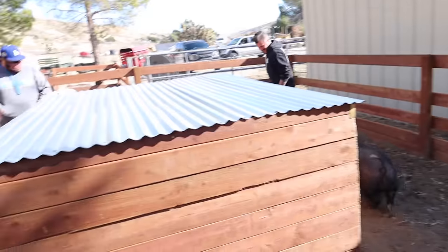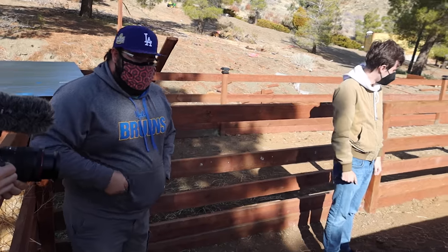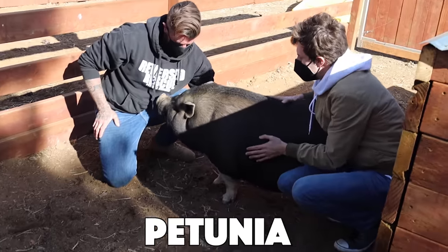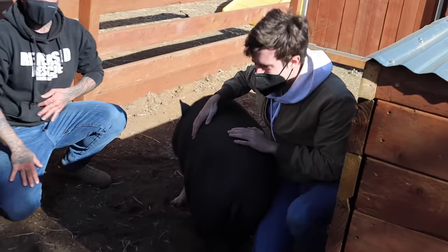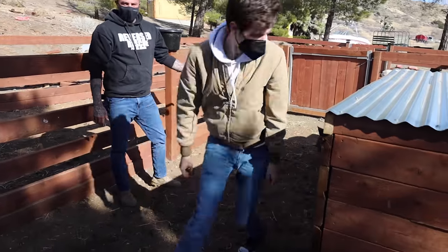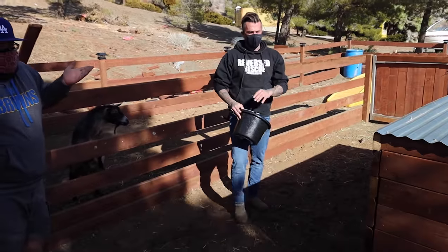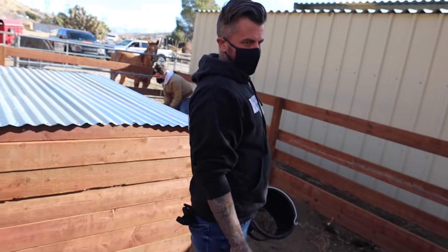Oh, Petunia! She's a big girl. She was found as a stray in Bakersfield — she was at the dog shelter. A stray pig? She's severely overweight though, about one to two years old, probably about 200 to 250 pounds. She should be like 150. Gabe does editing for us, and this is his first day on the ranch — definitely out of his element. Petunia was laying on me a minute ago.